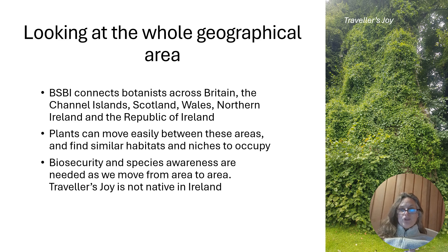We need biosecurity to make sure we're not inadvertently bringing them, and we also need species awareness so that we know what is native in certain areas and what is not native — because that's really an easy mistake to make when you're not used to the different floras in different areas. For example, Traveller's Joy is not native to Ireland, which might surprise you, so it's something we wouldn't want anyone to bring to Ireland, whereas over here it'd be seen as just another part of the native flora.